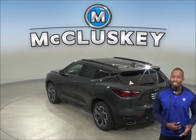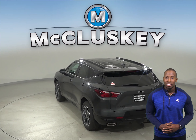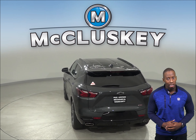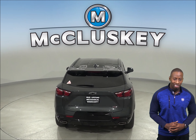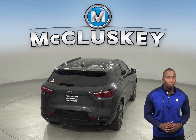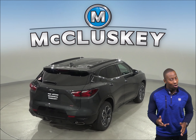From the ultra-thin LED daytime running lamps to the available flexible cargo partition and horizontal cargo net, the 2020 Chevrolet Blazer will keep you moving from point A to point B better than most. The Chevrolet Blazer offers an available 360-degree parking monitor that allows the driver to see objects all around the vehicle on the screen.